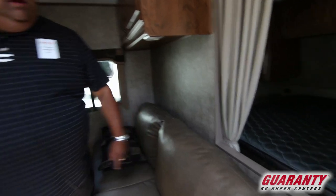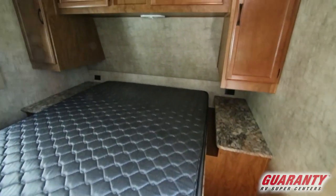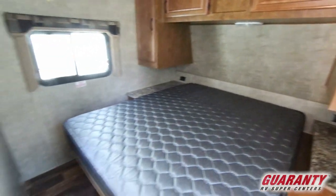Nice walk-around bed in there — queen-size bed with storage on both sides. There's a nice little nightstand on each side as well, which comes in handy.